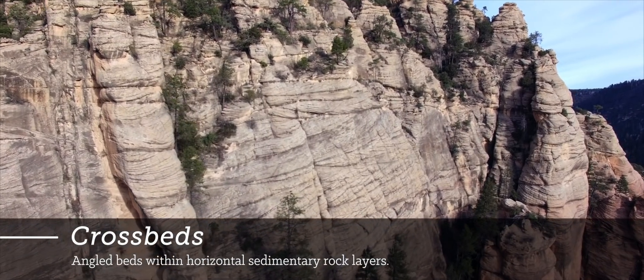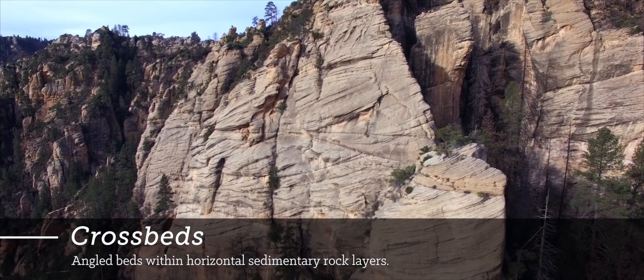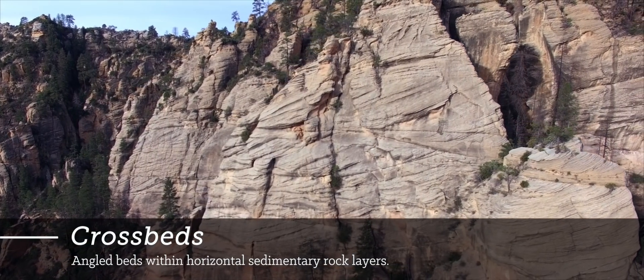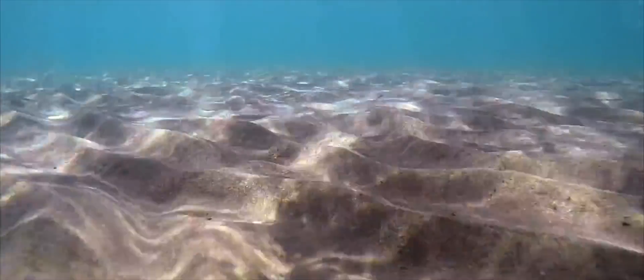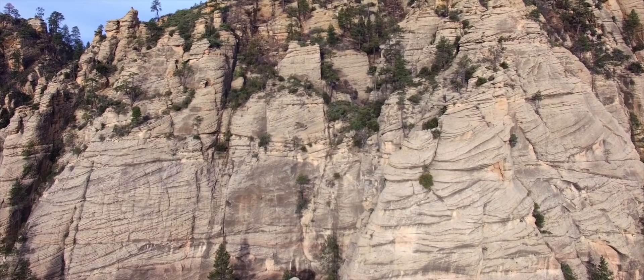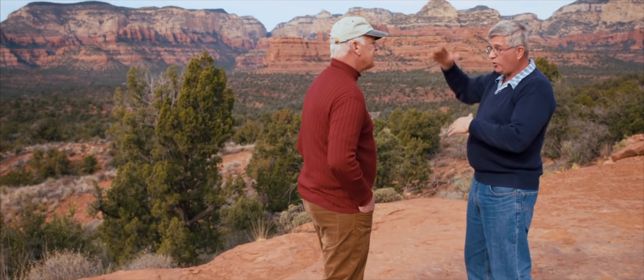If we look closely, for example, at the Coconino Sandstone, we see within the horizontal layer that there are bands that are sloping — we call those crossbeds. What they indicate is that you had underwater sand waves moving along. In a desert, most people understand a sand dune with wind blowing the sand forward. Underwater we see the same thing: sand waves. The water current is rapidly moving material along, and what we get left behind are these front-facing slopes. We can estimate the depth of water, the speed of the water current, and we can do this with the Coconino Sandstone.